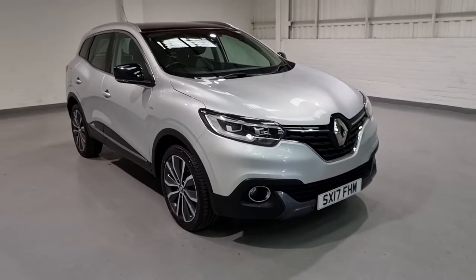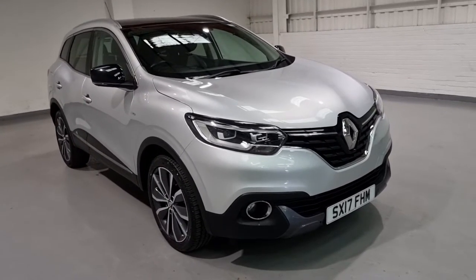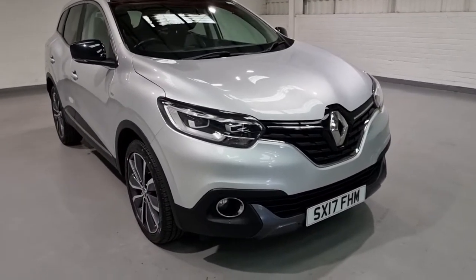What we're going to do today is show you around the car, talk to you about some of the key features and generally just give you loads of information on what we've got for sale today.